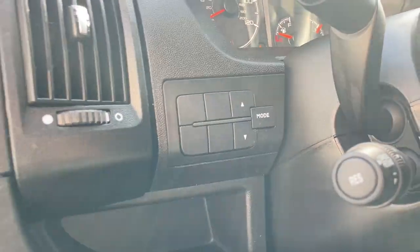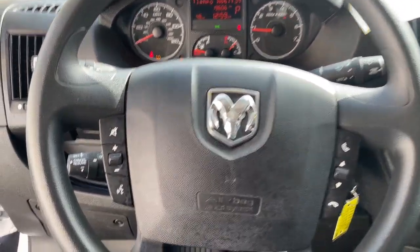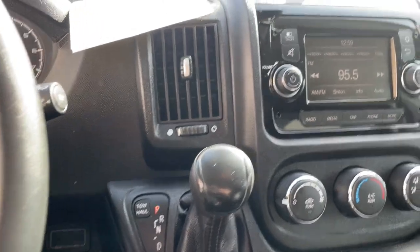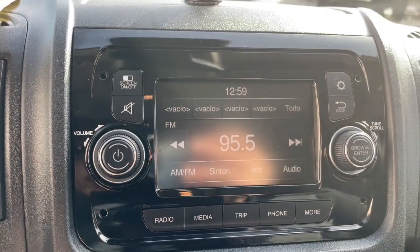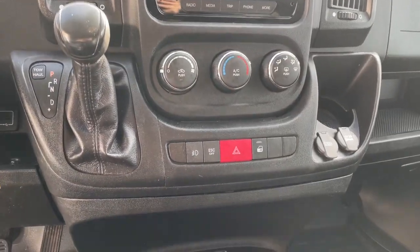These are just some of the great options this vehicle comes with: keyless entry, backup camera, woodgrain interior trim, heated mirrors, fog lamps, blind spot monitor, Bluetooth connection, electronic stability control, aluminum wheels, and steering wheel audio controls.